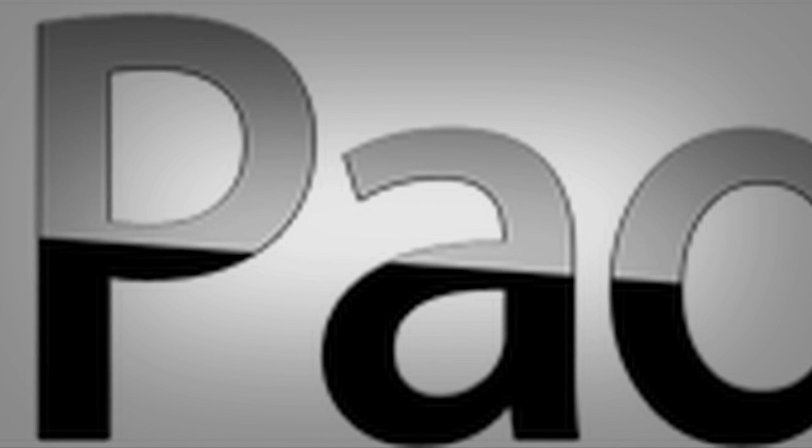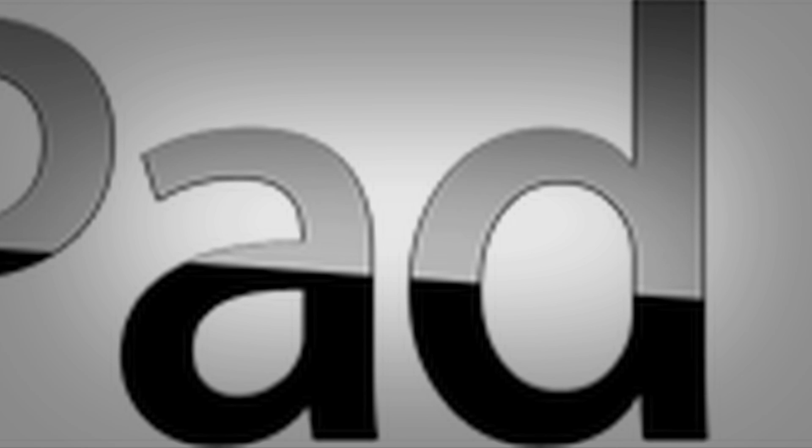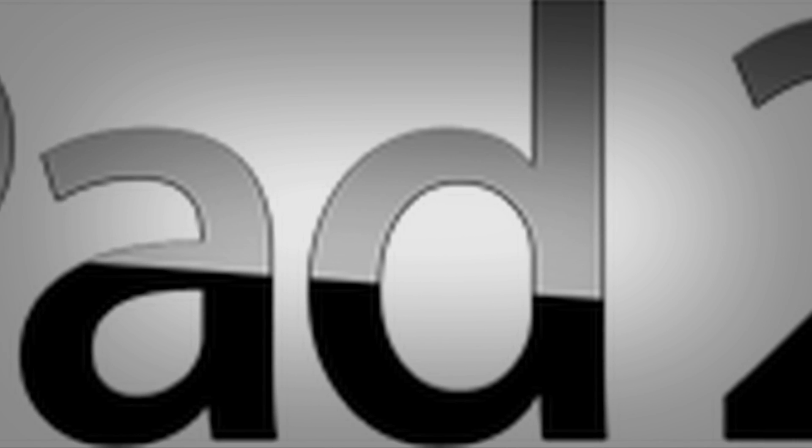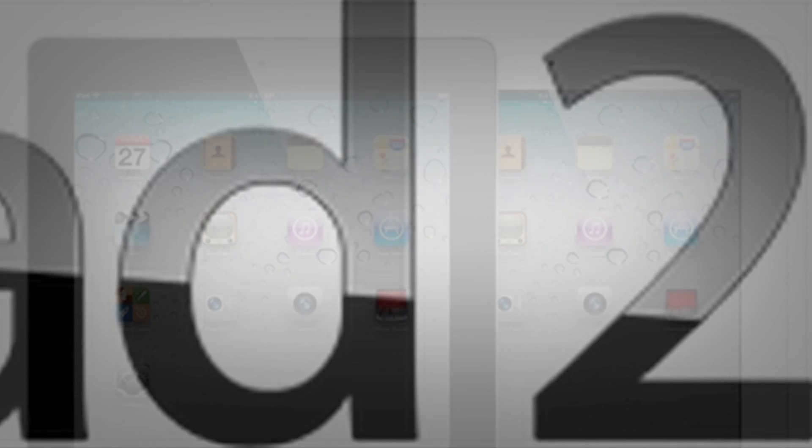Hey guys, what's up? Steve Jobs was just on stage at their March 2nd Apple event, and he announced the iPad 2 and what it has to offer, so today I will be going over some of those new features and what they are.